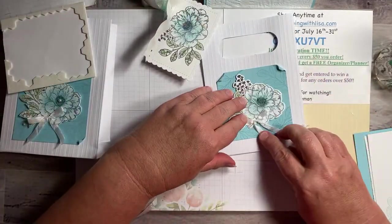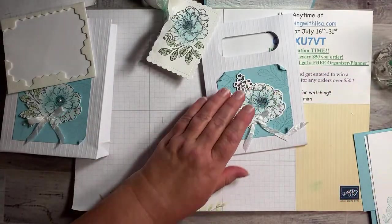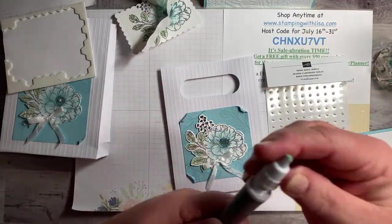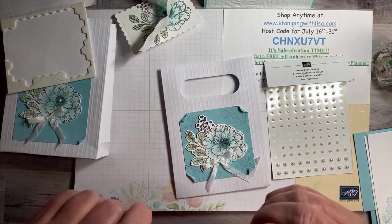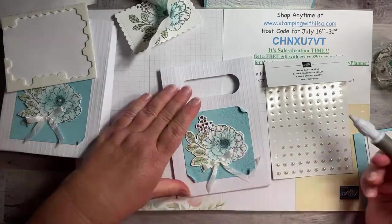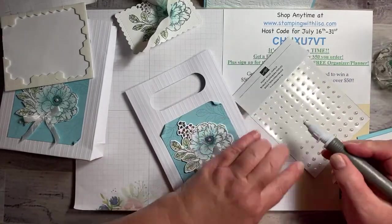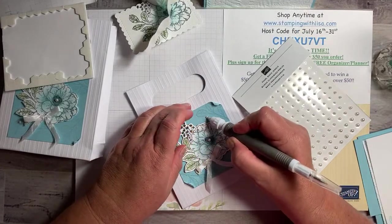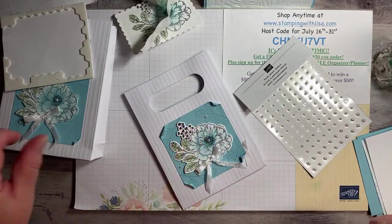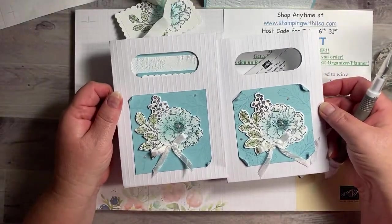This one's going to go right here in that little indention, and then we're going to put some pearls on here. Let's get our Take Your Pick tool. You guys want to hear the other joke? More jokes? All right, let me get these pearls on and I'll tell you the other joke. I'm going to put a medium-sized pearl in the middle and then the little pearls just kind of randomly in the corners.